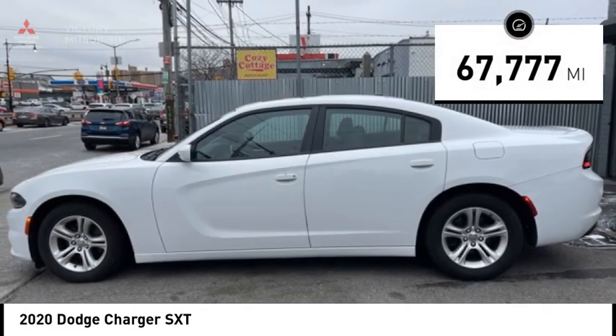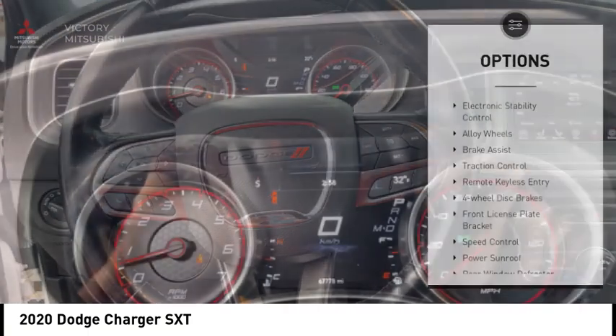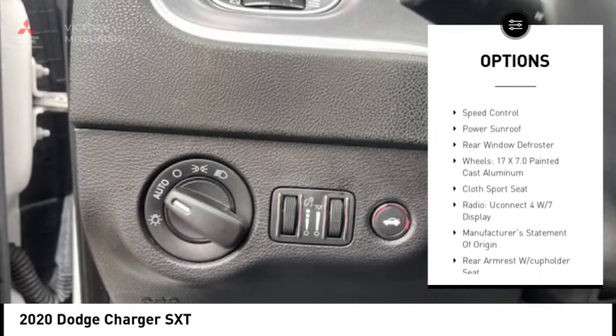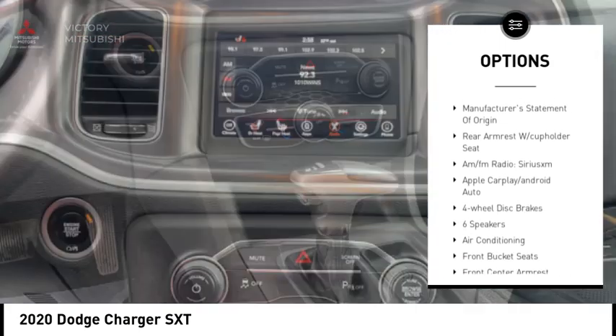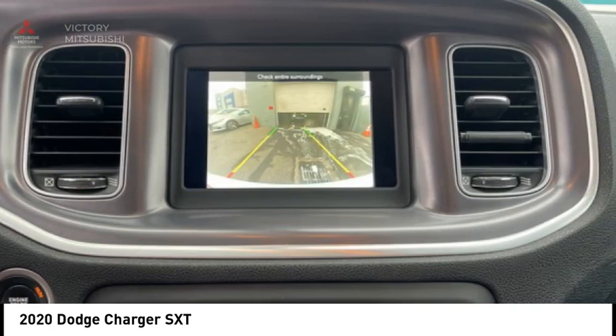This vehicle has less than 70,000 miles. Here are some of this vehicle's great options: electronic stability control, alloy wheels, brake assist, traction control, remote keyless entry, four-wheel disc brakes, front license plate bracket, speed control, power sunroof, and rear window defroster.